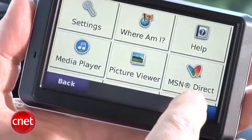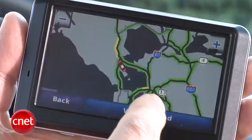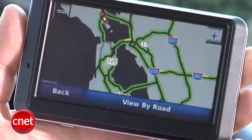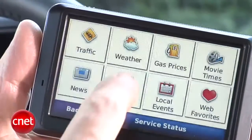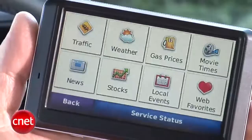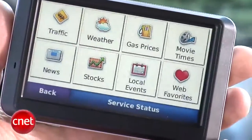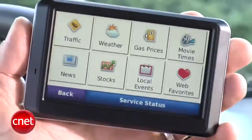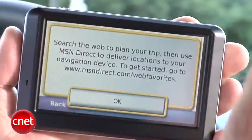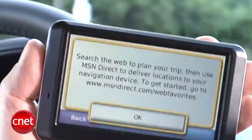Go over here to the tools — MSN Direct Services are here, and that's a lot of stuff, including live traffic, which is a pretty high-end feature even these days. This is all on a wireless, updated connection. You've also got weather, gas prices, movie times, news, stocks, local events, and even some web links you can program in. So it's got all of the online technologies you'll see in high-end systems like Sirius Travel Link. What it doesn't have is the built-in search and nav we saw on the late, great Dash Express. Under Web Favorites, you go to your desk, find something through MSN Search, and send it to your unit — but you can't initiate the search right from the unit.